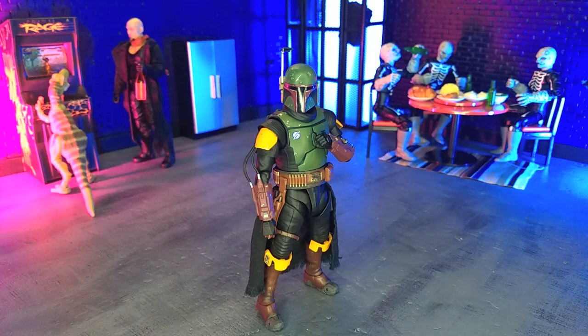The Book of Boba Fett Boba Fett figure from S.H. Figuarts. What can I say beyond this? This is probably my favorite Boba Fett figure, period, in my collection. It improved upon everything that I personally had gripes with in the Mandalorian version of Boba Fett that S.H. Figuarts did. Plus you get that sweet throne with this. Overall, a really, really strong piece.